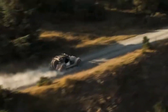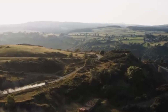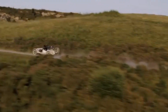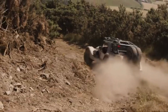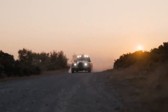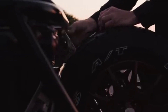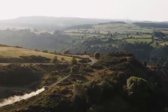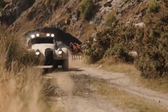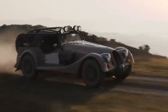Inside, the Plus 4 CXT retains the craftsmanship and charm of the original model, with durable materials designed to withstand the demands of off-road driving. Despite its rugged nature, the cabin offers comfort and quality, making it suitable for both thrilling off-road excursions and everyday use. With a powerful engine and classic styling, the Morgan Plus 4 CXT delivers an exciting driving experience, whether navigating rugged landscapes or enjoying a leisurely drive on scenic roads — perfect for adventurous drivers who appreciate timeless design but also demand modern performance and off-road capabilities.